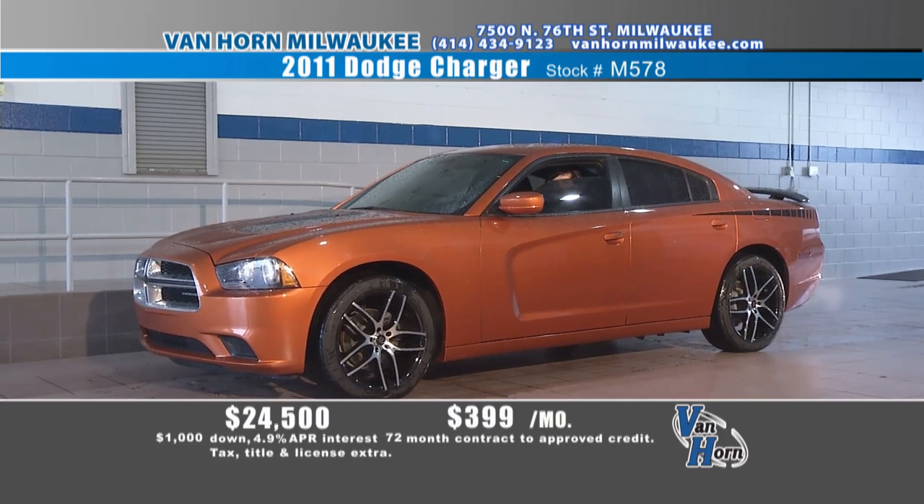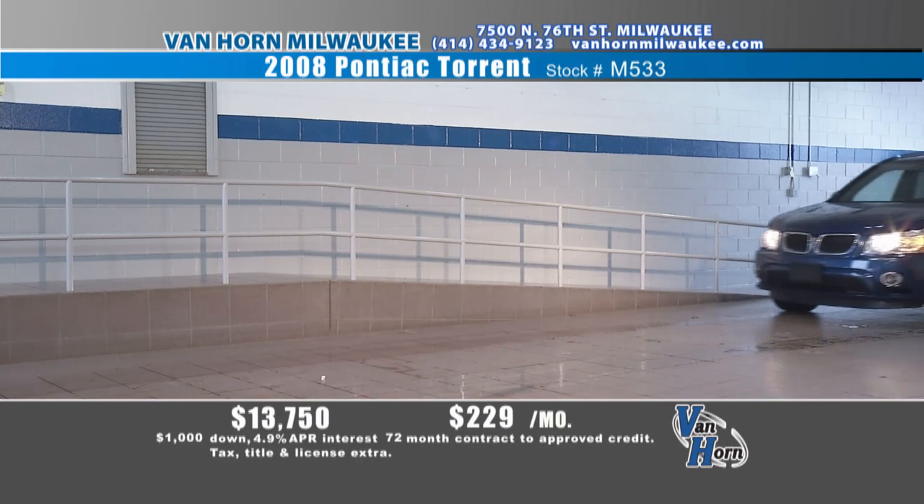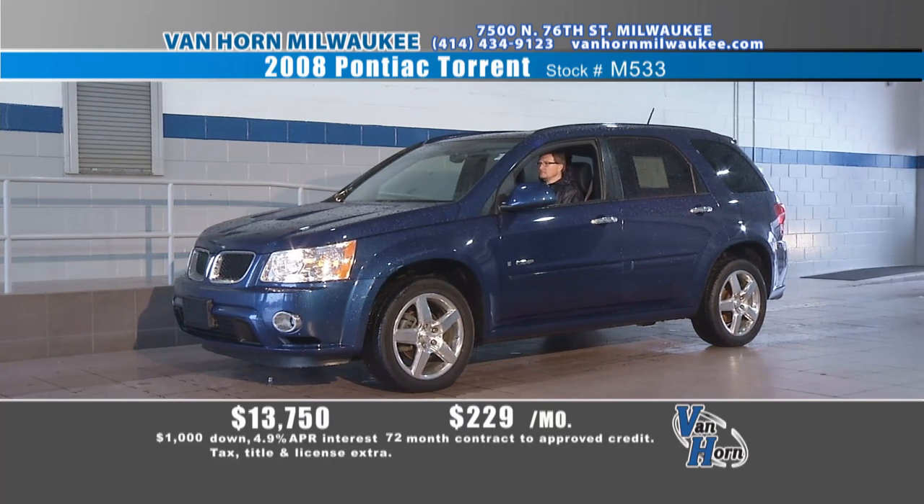Just a beautiful package on these Chargers — this is a hot one. Orange is hard to find. How about a 2011 Dodge Charger loaded up? VH1 package — 20-inch wheels, the stripes, the black wing. Just a nice car. $24,500, $399 a month. I guarantee you will be the only one driving one that looks like this. That car won't be here long. Give our sales staff a call at 414-434-9123 — whoever you get a hold of, they're going to take care of you.